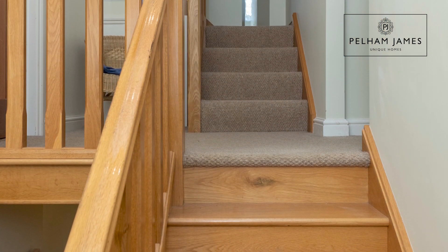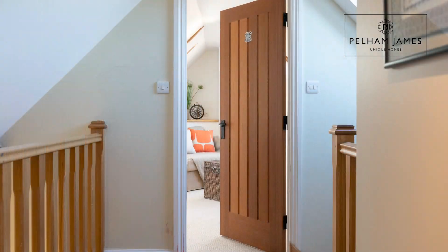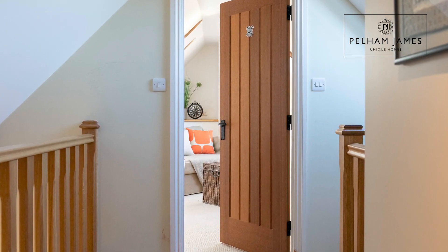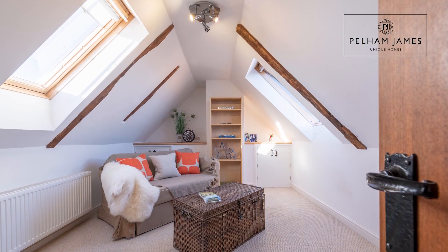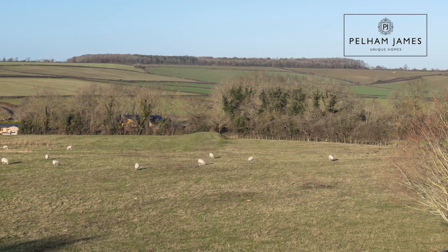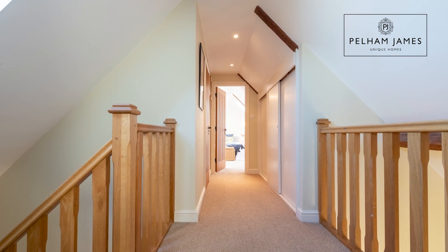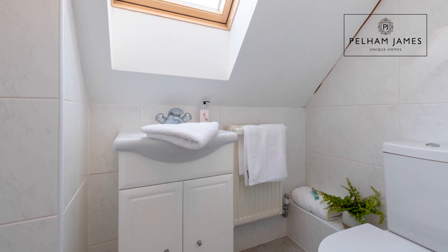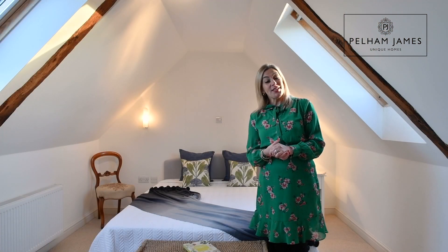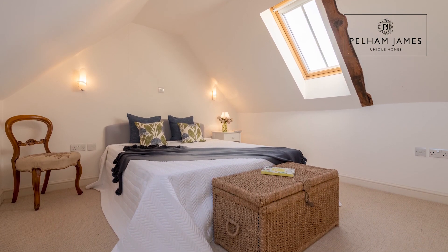Manor Farm Barns has five bedrooms, with the first two located on the second floor. At the top of the stairs and turning right you'll find the first room — currently used as a snug, this pretty room features exposed beams and Velux windows granting lovely views out across the countryside. Moving along the landing you'll find a wet room with shower, basin and loo. Next you'll discover a large room again with nice oak beams in the ceiling and roof-light windows.